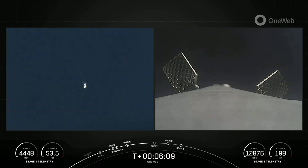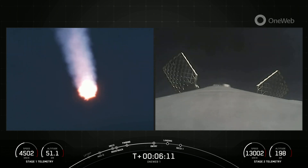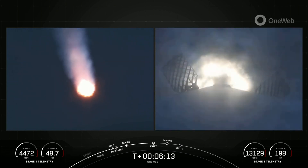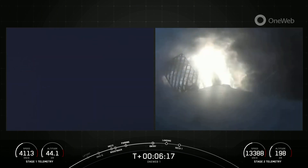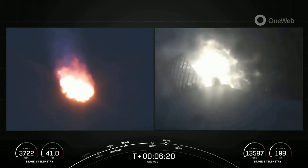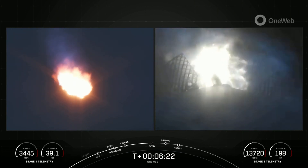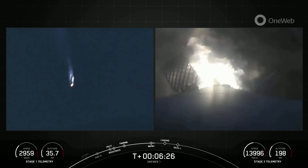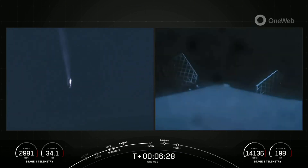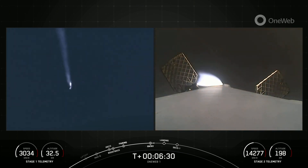Stage one entry burn start. There is the start of our first stage entry burn, as you can see. You can see that first stage flying through that entry burn plume, which deposits that soot on the first stage. Stage one entry burn shutdown. Good entry burn confirmed. Stage one FTS is safe.